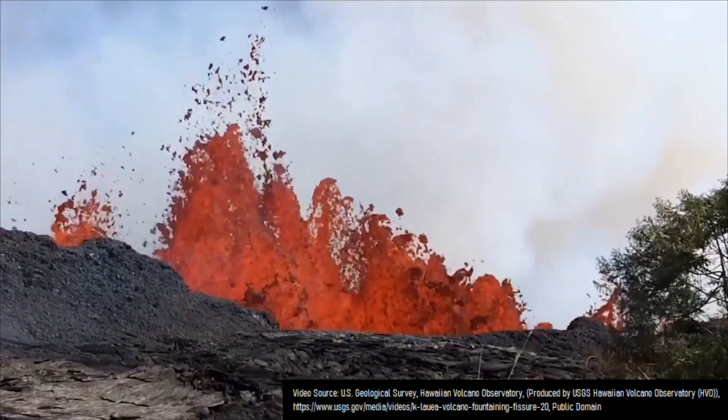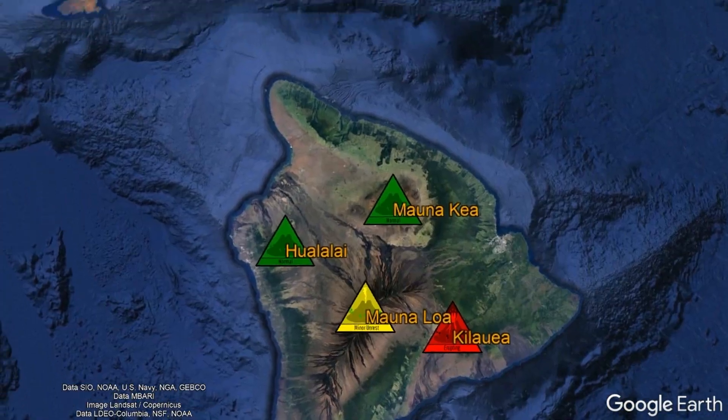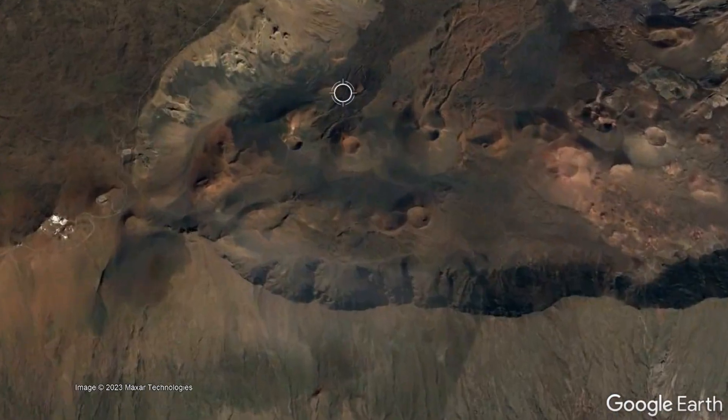Yet, Hawaii's Big Island is not the only recently volcanically active region in this state. Moving to the northwest, on the island of Maui, is another volcano which has erupted since the area was settled.